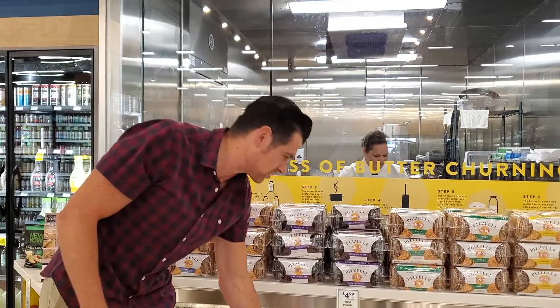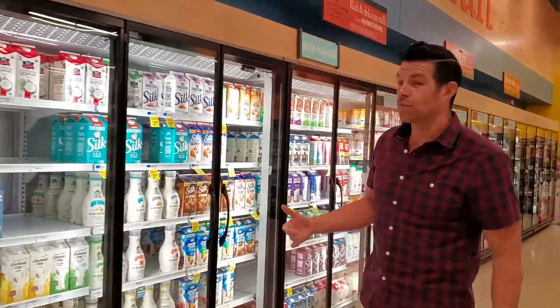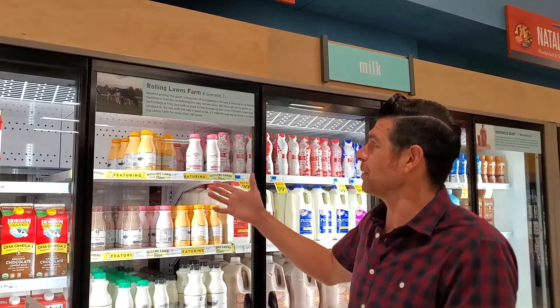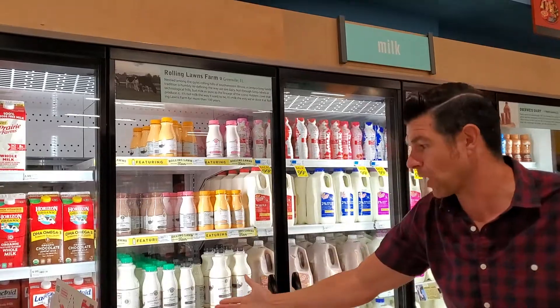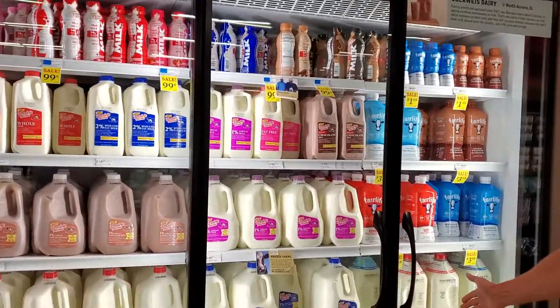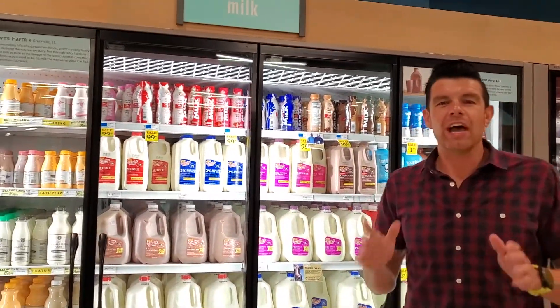We mentioned Rolling Lawns — not only do they have that, but they get local with milk products as well. On some of their products they tell you right where your products are coming from. Rolling Lawns is from Greenville, Illinois. Prairie Farms milk is coming straight out of Edwardsville, Illinois. And even Oberweiss — this one's coming out of North Aurora, Illinois. It's all local, and it's all right here at Harvest Market.